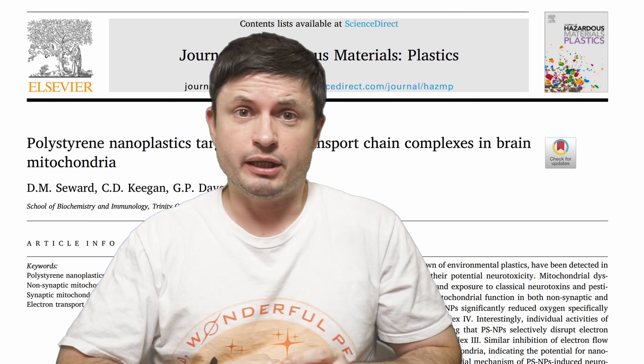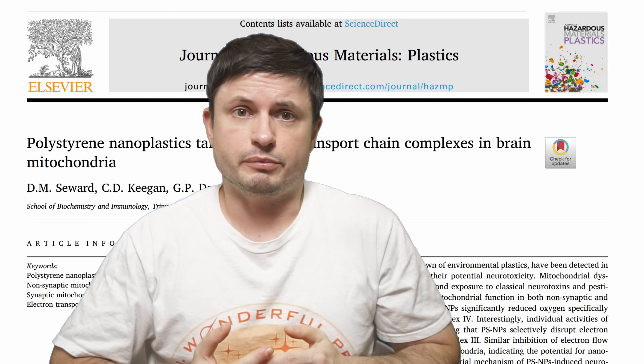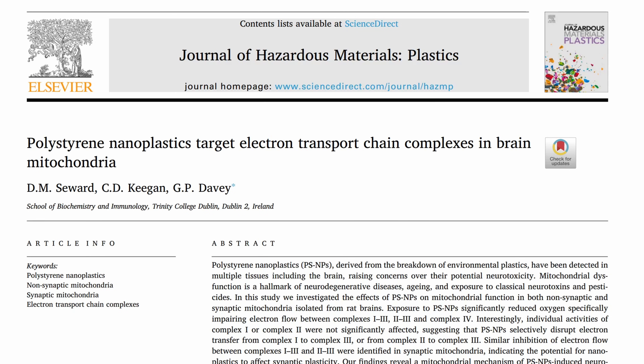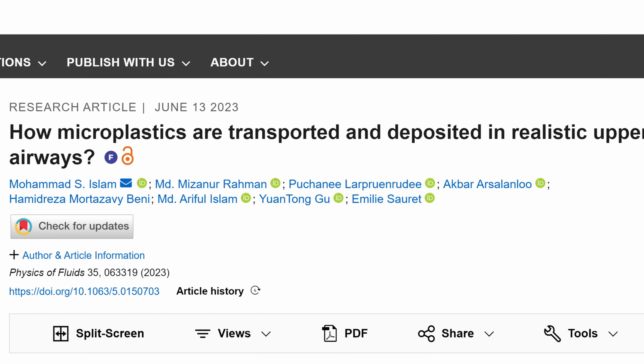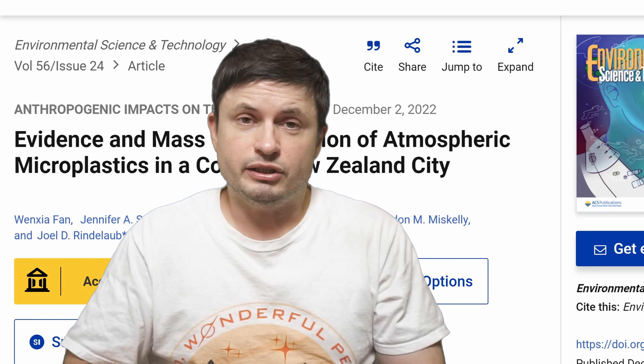Hello wonderful person, this is Anton and today we're going to discuss a very important topic that took me several years to compile. For the past few years I've actually been collecting a lot of different studies that try to investigate the idea behind microplastics, which is of course related to plastic pollution and human health.